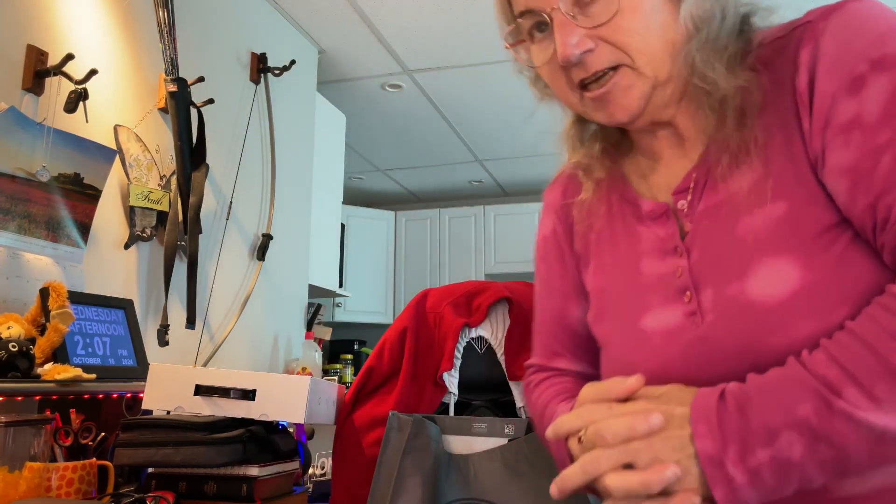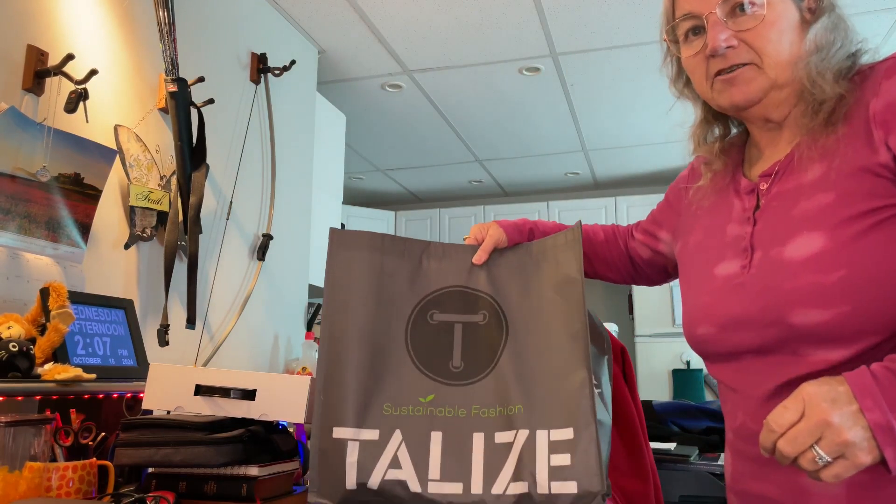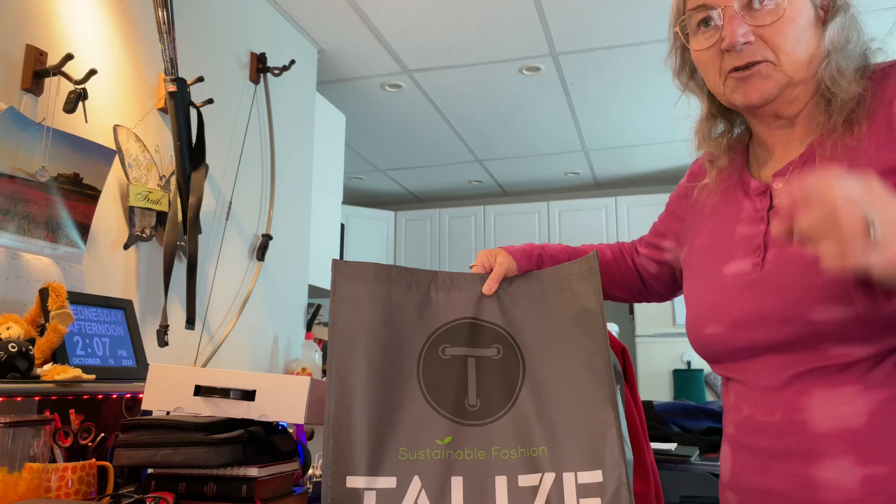Hi guys, Susan here. Welcome back to my channel. Today I have another Talize thrifting video for you. Yesterday I went to Talize and was looking for a purse, and I couldn't decide between two so I got both.